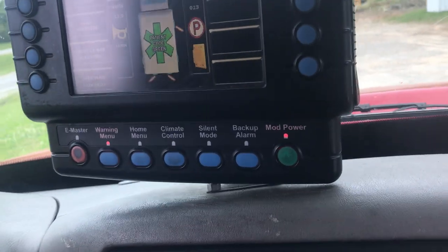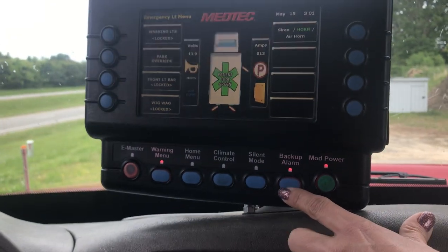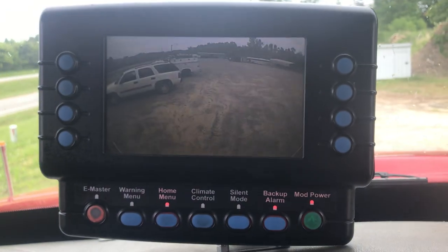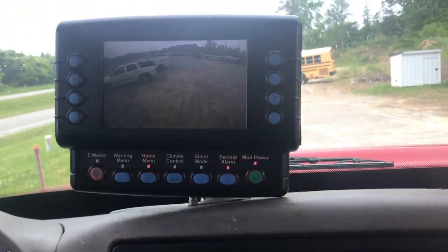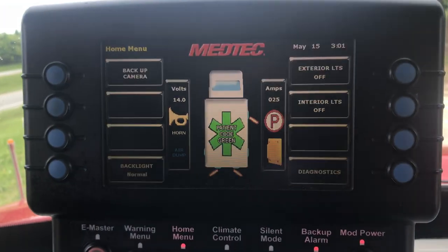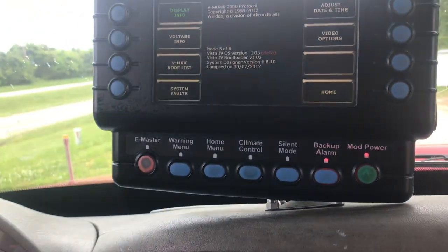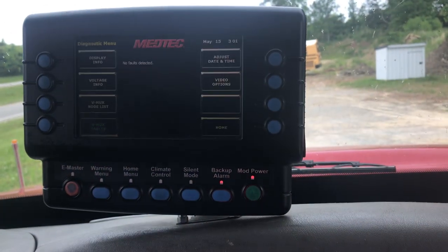I took a bunch of pictures of this control panel. The rig is just idling and you can see the backup screen. There is a similar screen in the back that gives different types of messages, indicators, and patient information — the controls are slightly different front and rear. I found a screen that showed system faults and you can see there are no faults detected, so everything on this rig is working just like it should.